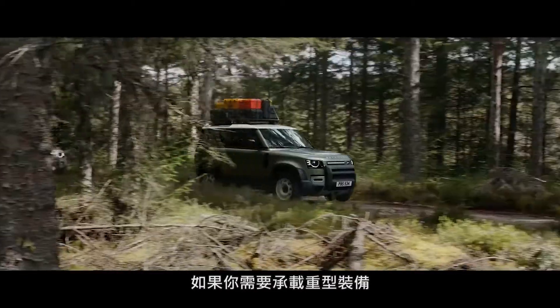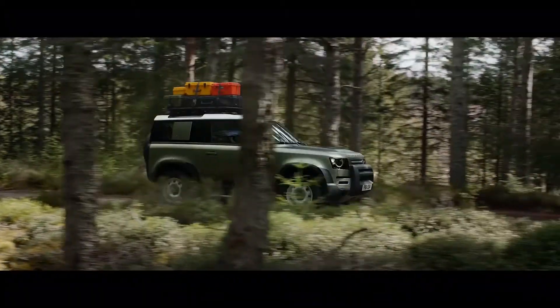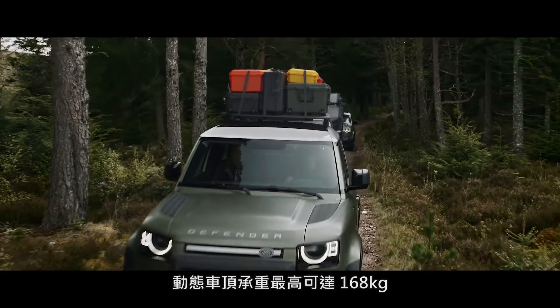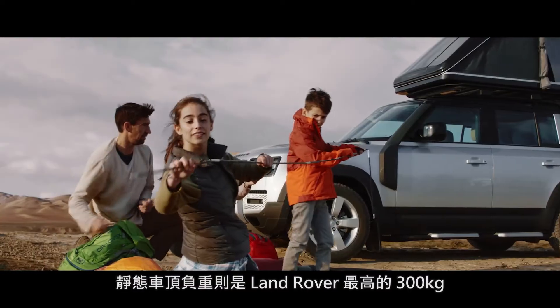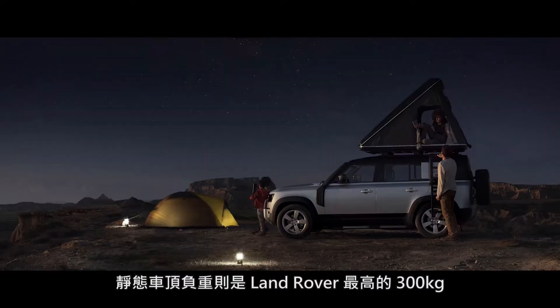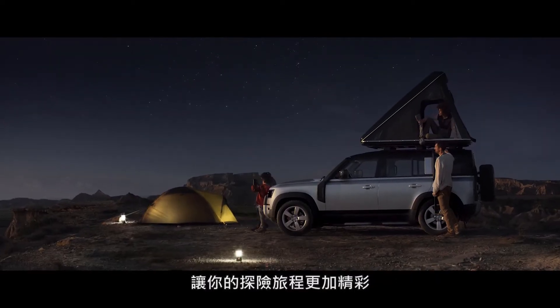And if you've ample gear on top, it's not a problem. The dynamic carrying load allows for up to 168 kg. Its static load — Land Rover's best — allows for up to 300 kg, meaning you can make more of your adventure.